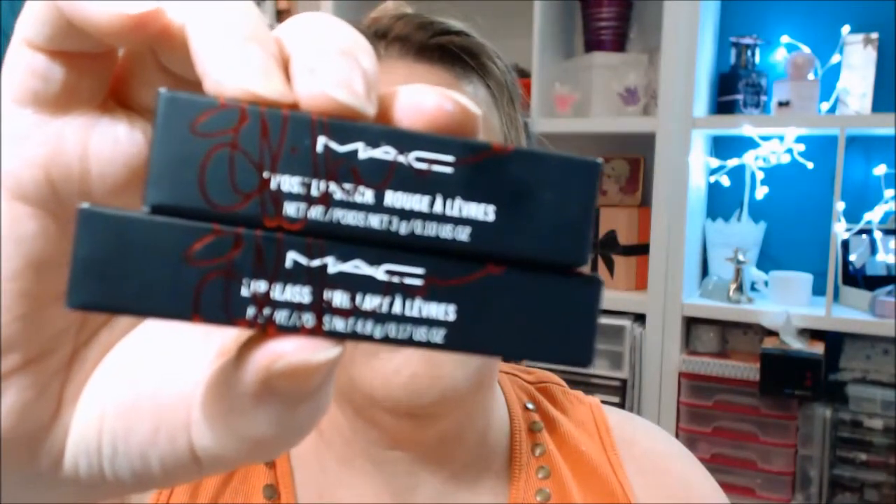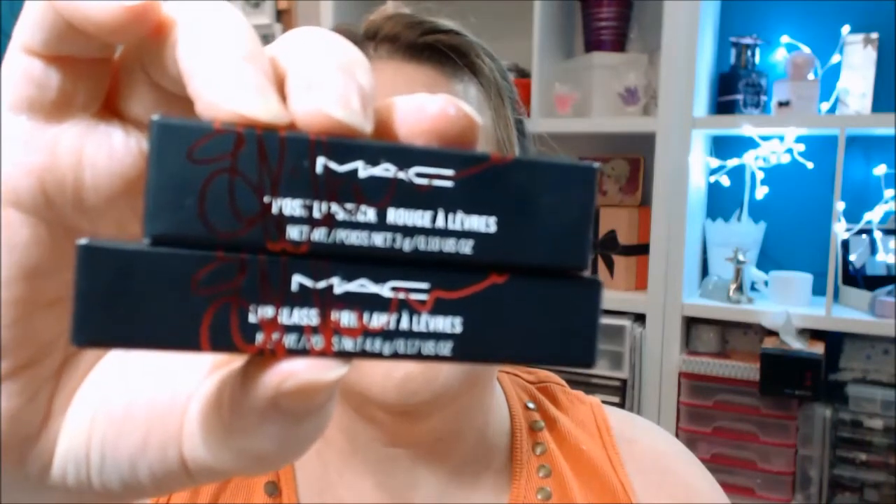The next two products I got were from the Viva Glam range. If you don't know about the Viva Glam range, every cent of whatever you buy goes directly to HIV/AIDS to help men, women, and children — it's a really worthy cause. I'm just amazed that MAC puts all of the money into the organisation. This is the sixth year, I think.